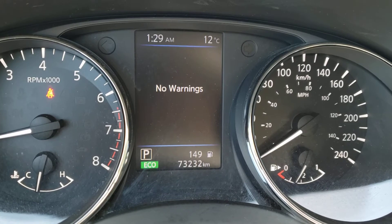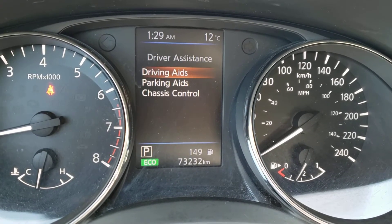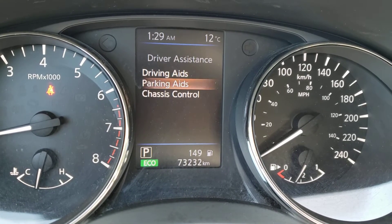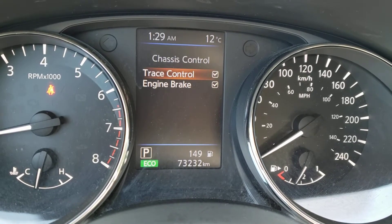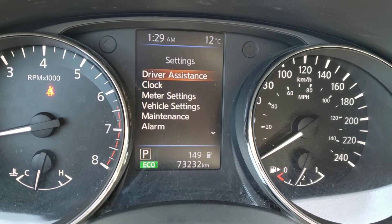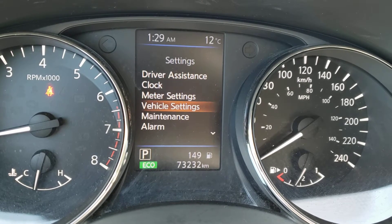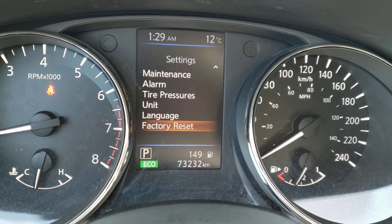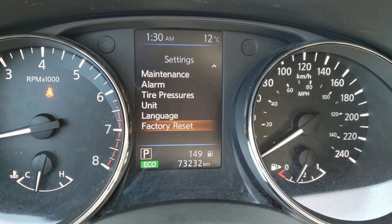You've also got a warnings screen where relevant vehicle messages will display. Settings for your driver assists include blind spot monitoring, emergency braking, cross traffic alerts for parking aids, trace control and engine brake for chassis control. Lots of driver assists to help keep you safe. You've also got the clock, meter settings, vehicle settings, maintenance, alarm, and more here. There's lots to go through and customize to your preferences, and if you want to reset to factory settings you can do so with the factory reset button.